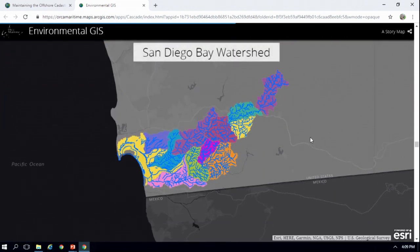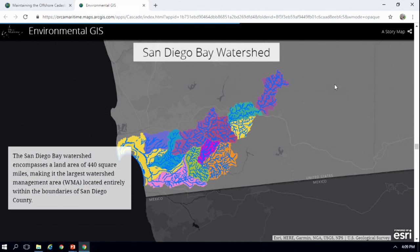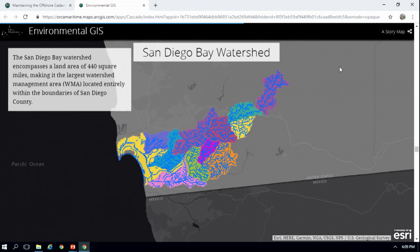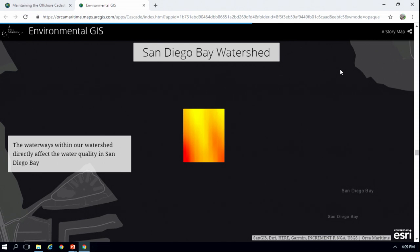When we really want to look at San Diego Bay, we have to look at not just the bay itself but also the watershed that encompasses it. There are 440 square miles of wetlands or watershed management area, and that's the largest WMA located in San Diego County. Whenever we look at our CTD data and our water quality data, all of that's going to be affecting the bay.